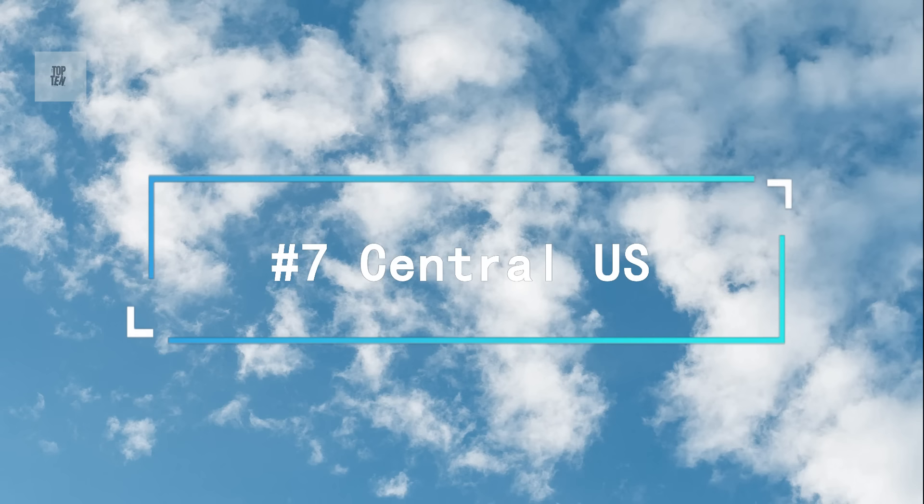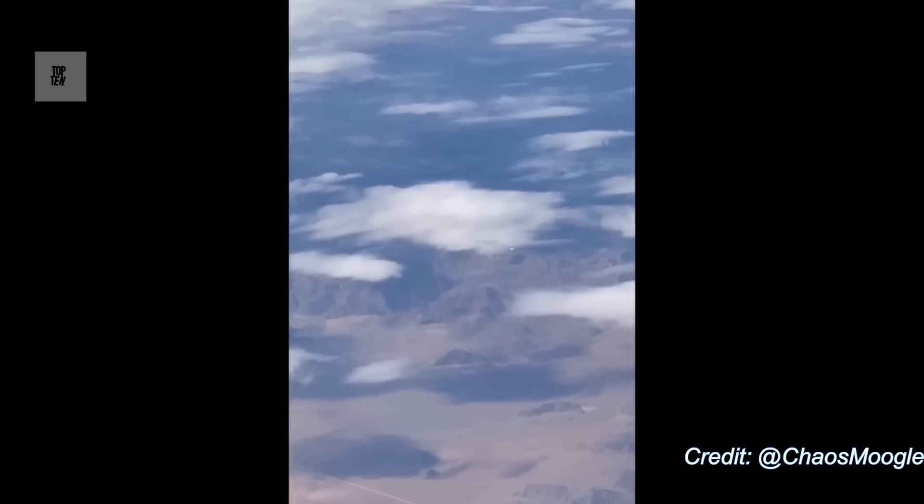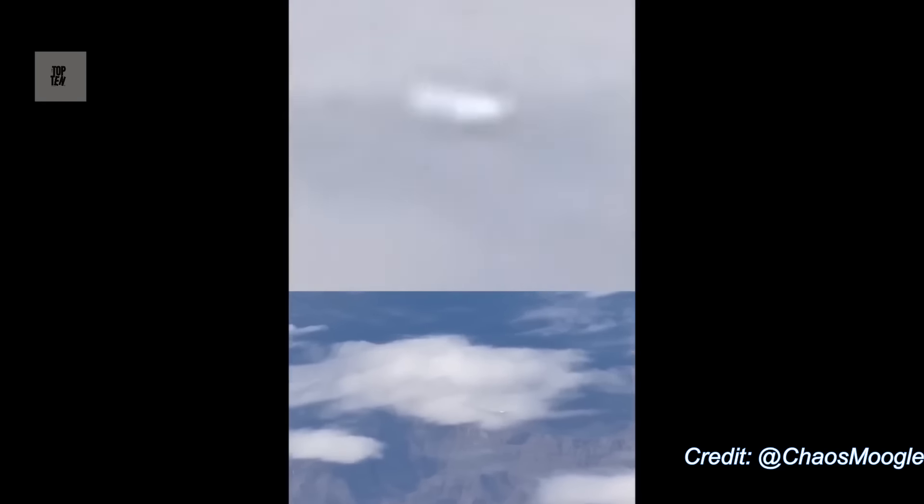Number 7. Here's another pilot shot of a clearly visible tic-tac UFO. Look, it's clear — as we can see from the zoomed in view, it's clearly a tic-tac shape. And this thing is zipping across the sky.